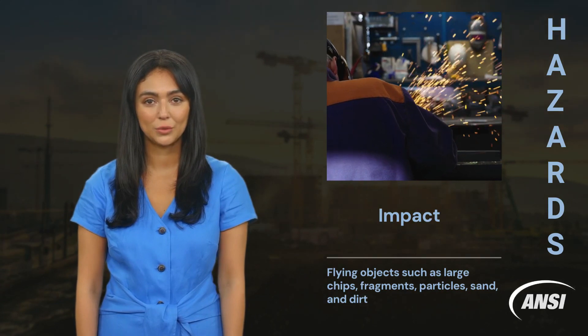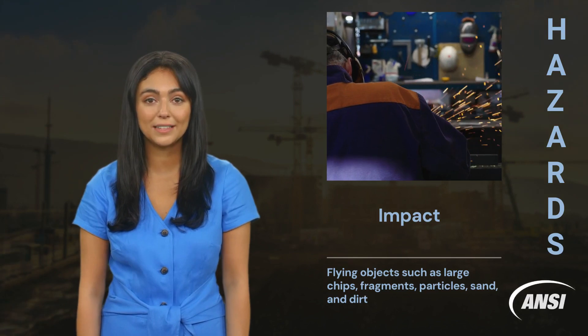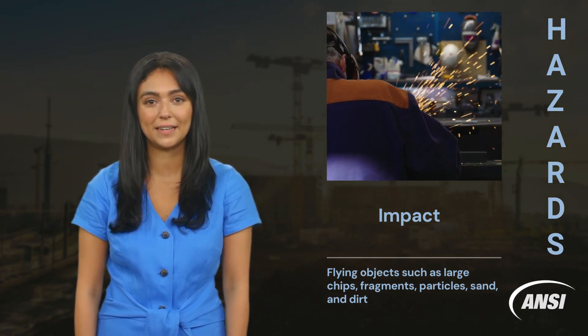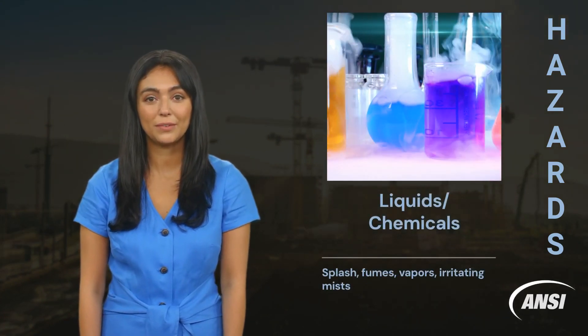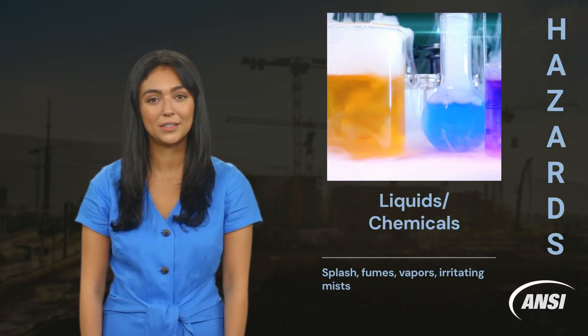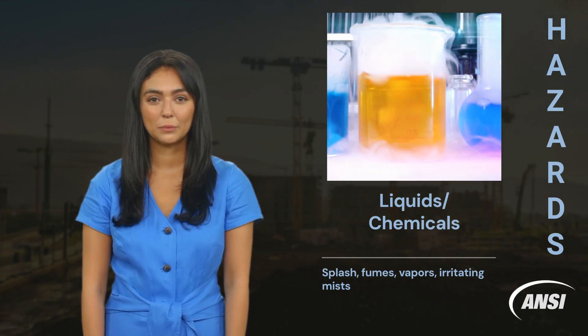Related tasks include chipping, grinding, machining, masonry work, woodworking, sawing, drilling, chiseling, powered fastening, riveting and sanding. For liquids and chemicals, eyeglasses protect workers against splashes, fumes, vapours and irritating mists. Related tasks include acid and chemical handling, degreasing, plating and working with blood.